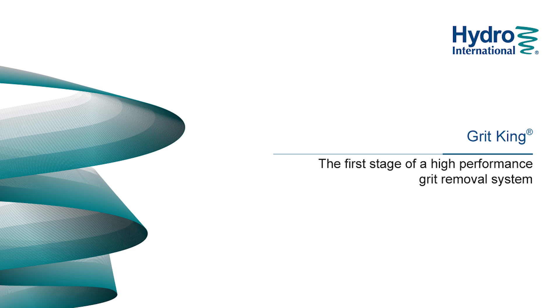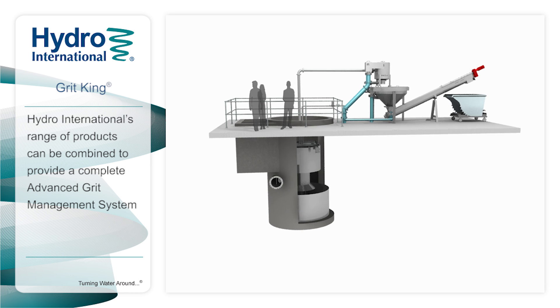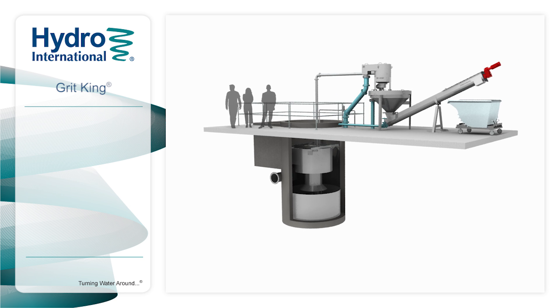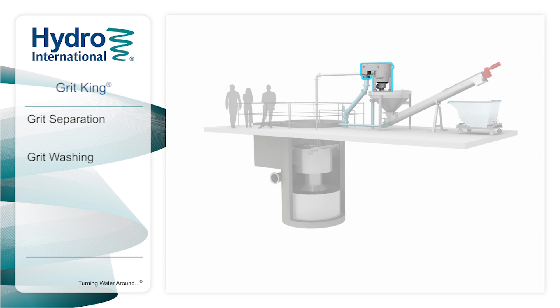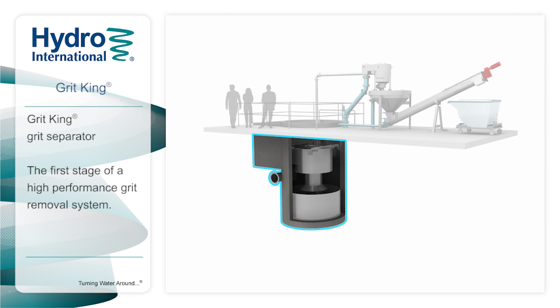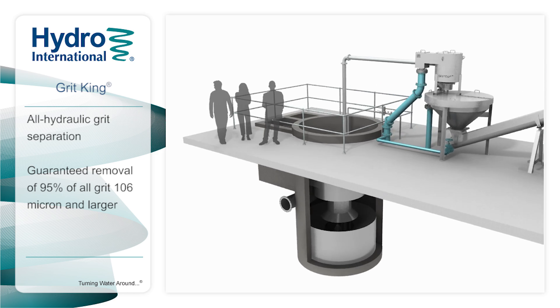The energy-saving Grit King separator, the first stage of an advanced grit management system. Hydro International's range of products can be combined to provide a complete advanced grit management system, including grit separation, washing, and dewatering for virtually any size of wastewater treatment plant. Here we present the energy-saving Grit King separator, the first stage of an advanced grit management system.